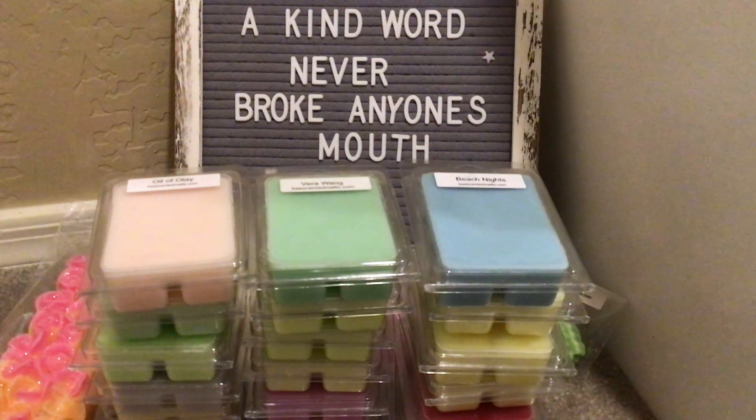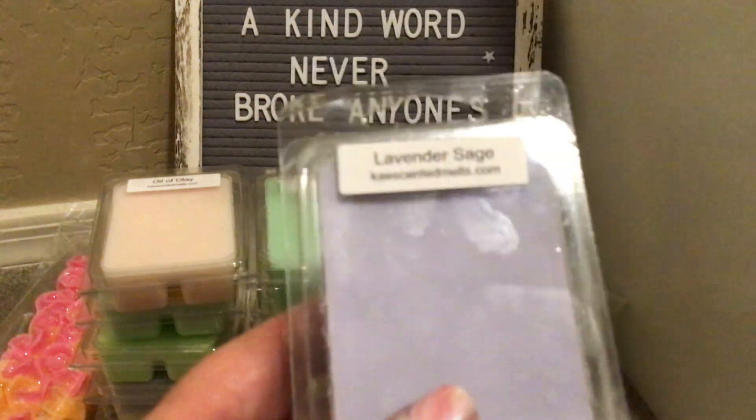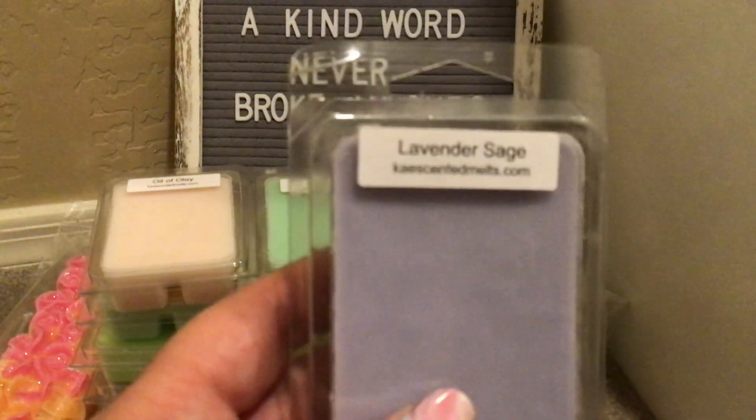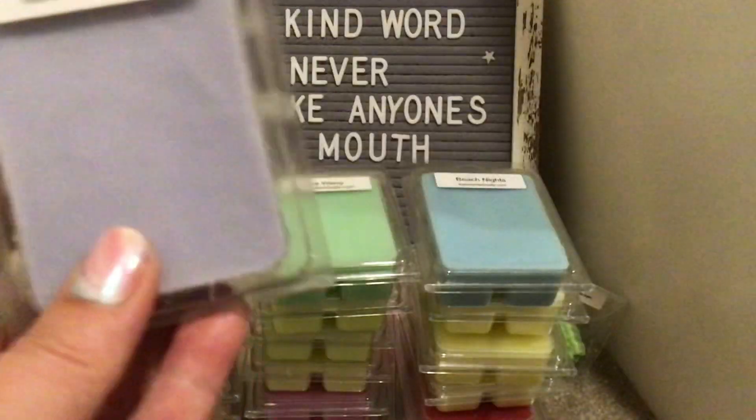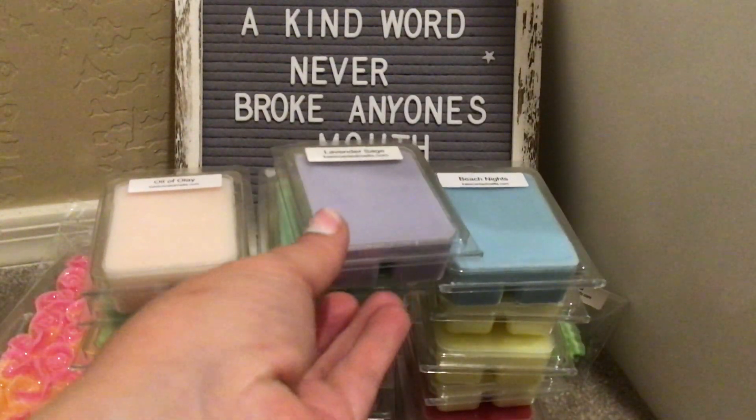And then lastly, I have Lavender Sage. Lavender with any of those herb scents is like pure bliss. I have had this before and I love it. Fantastic for nighttime, also gorgeous in your kitchen and living space. It's just so relaxing and wonderful.